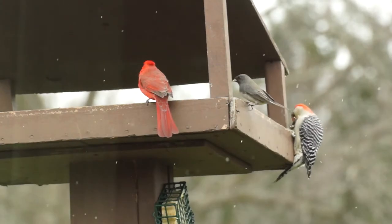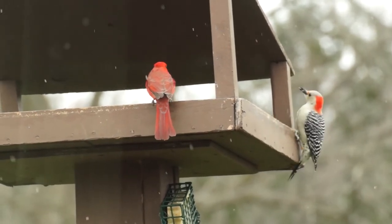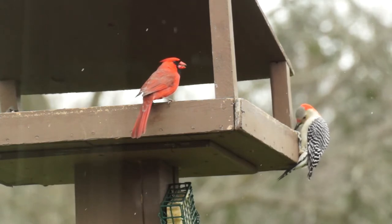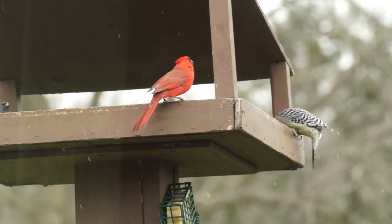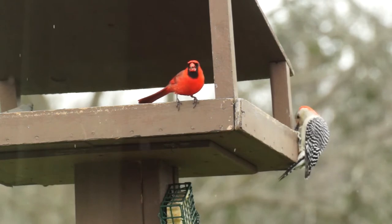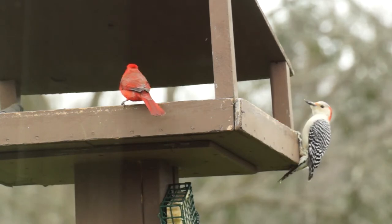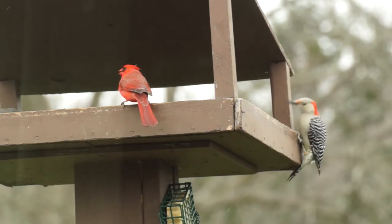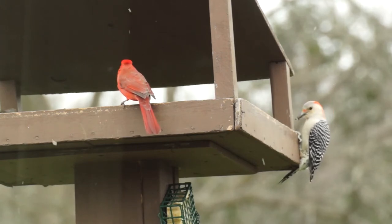We have many species of woodpeckers that frequent our backyards. One of the most popular is the red-bellied woodpecker — that's the one we have on the feeder to the right of this male northern cardinal. This is a female red-bellied woodpecker. Most of our woodpeckers have some variation of black and white barring on their back and wings. Despite its name, the red-bellied woodpecker doesn't actually display any obvious red coloration on the belly — the most obvious red is on the back of the woodpecker's neck and head. On the female, the red doesn't extend all the way to the beak; on the male, it does.